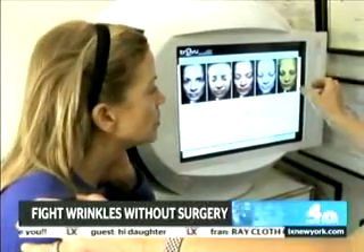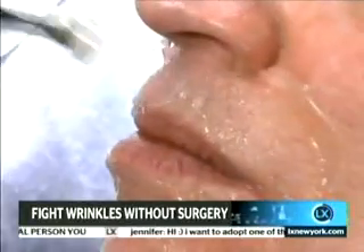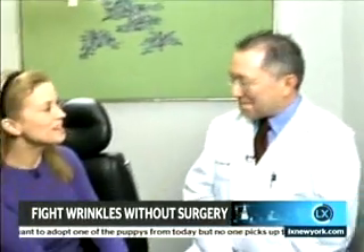Dr. Lawrence, exactly what is Pelleve? Pelleve is a device that emits radio waves, or radio frequency, to stimulate collagen growth. It tightens the skin and rejuvenates the skin. The beauty of Pelleve is we can apply it to every skin classification. So if there is aging of the skin, you're a candidate. And who wouldn't that be?